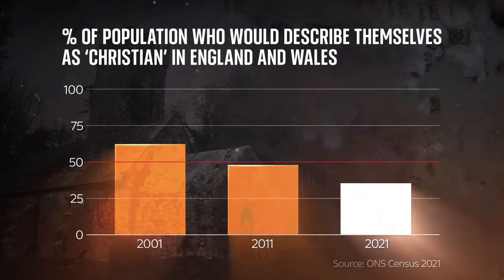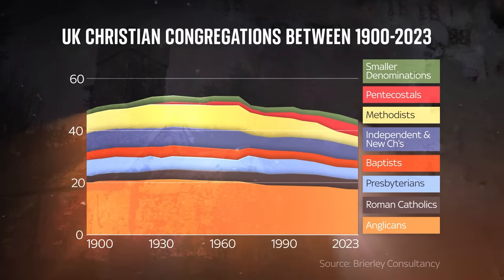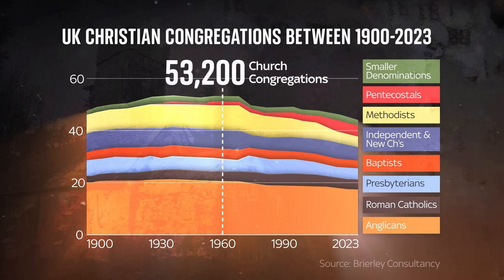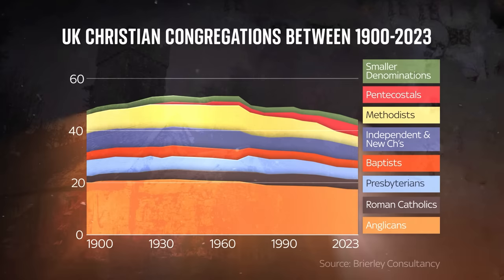But are we really a Christian country? For the first time ever in a census, less than half the population of England and Wales describe themselves as Christian. Data from the Brierley consultancy shows this decline in religious congregations only really began in the 1970s. In 1960, there were 53,200 church congregations in the UK. The number fell to 45,500 in 2020.